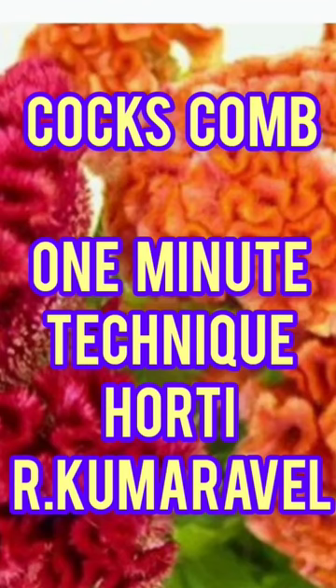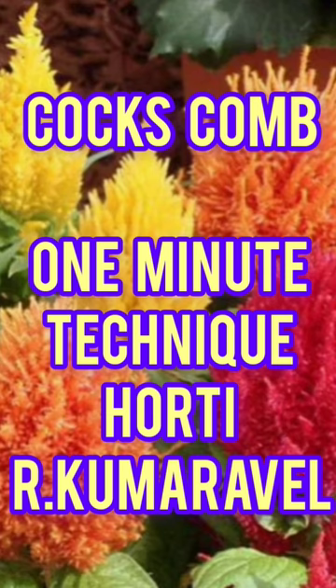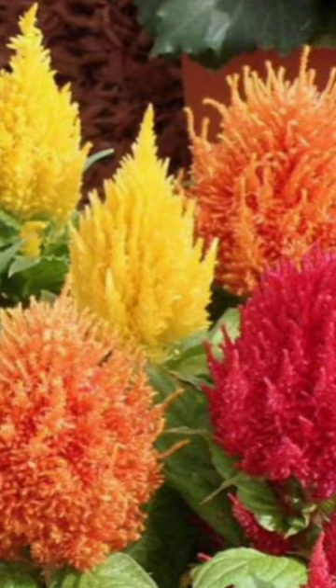Hi everyone, this is Kumaravel, Assistant Director of Horticulture. Coxcomb flowers can grow faster within a short period.